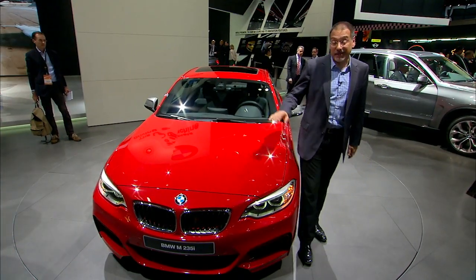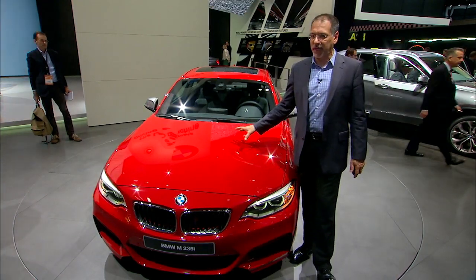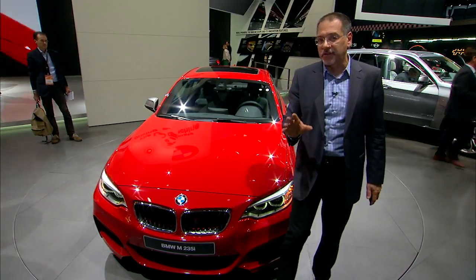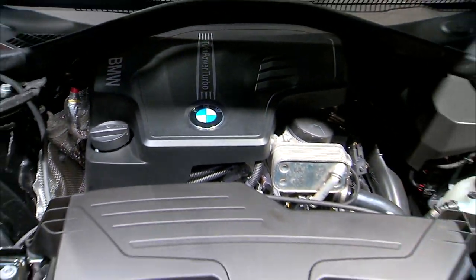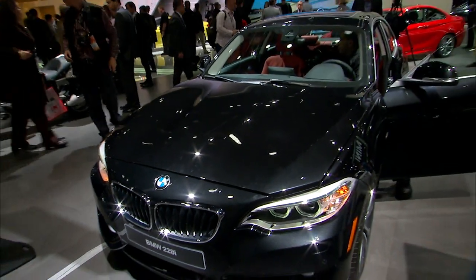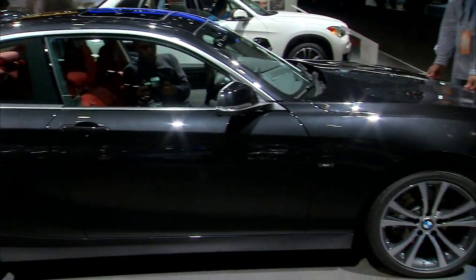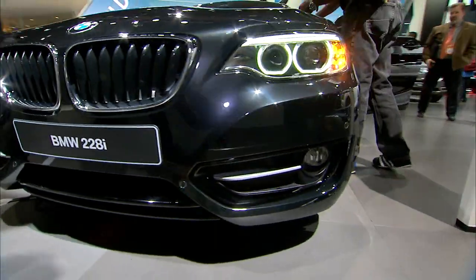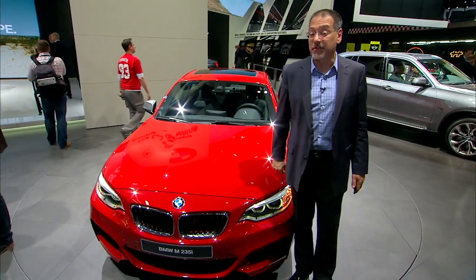I'm in front of the M235i, which is the hot rod model with the inline-six that everyone knows and loves. But the car I think is going to be really interesting is the 228i — with a 2-liter turbo-4 that puts out 240 horsepower, gets to 60 in 5.4 seconds, and still delivers 33 MPG. Overall, to me, that's a great story — and a car that's going to be starting somewhere around $33,000.